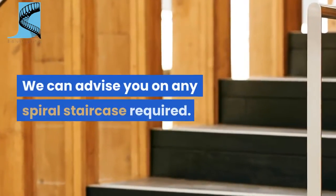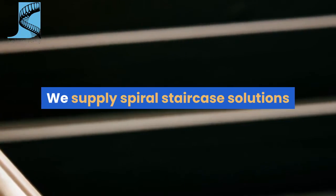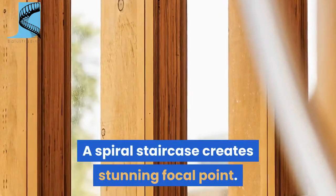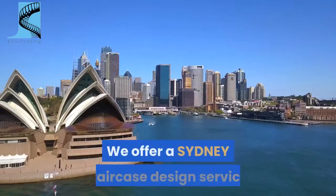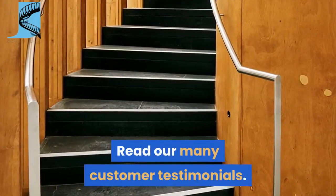We can advise you on any spiral staircase required. We supply spiral staircase solutions for your new build or refurbishment. A spiral staircase creates a stunning focal point. We offer a Sydney staircase design service — read our many customer testimonials.